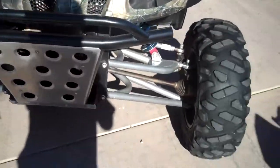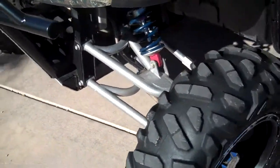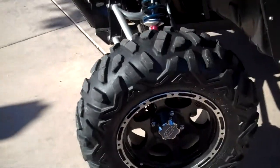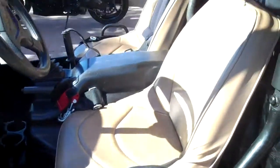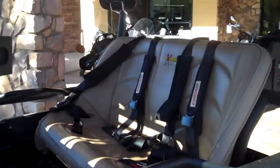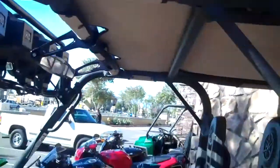Custom front bumper, long travel suspension, Walker Evans racing shocks, ITP rims, Bighorn tires, a little custom door action there, custom seats, custom back seat, four point harnesses, extended cage, custom top.